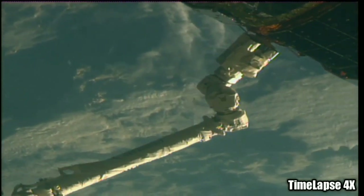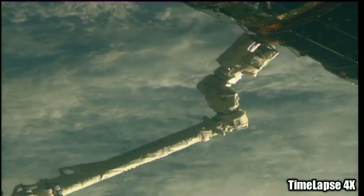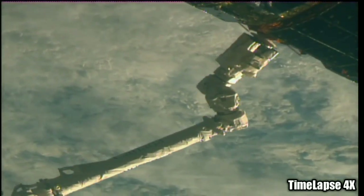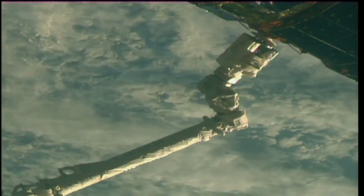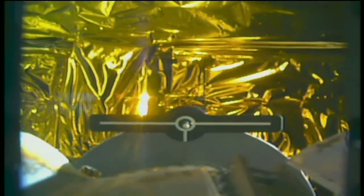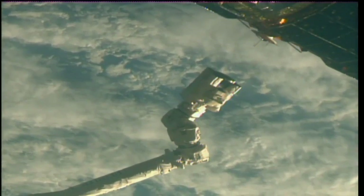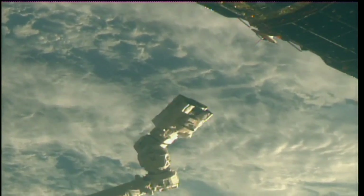The release window is now open, standing by to see that release commanded. And release. The HTV spacecraft has been released by the robotic arm at 10:51 a.m. Central Time, 11:51 a.m. Eastern Time. The station and HTV are now flying just 254 statute miles over the northern Pacific Ocean.